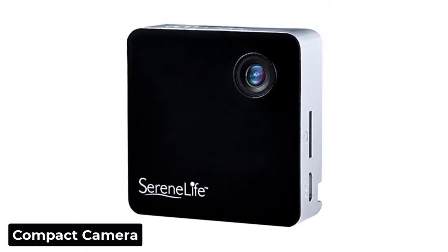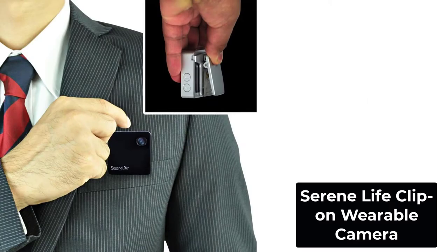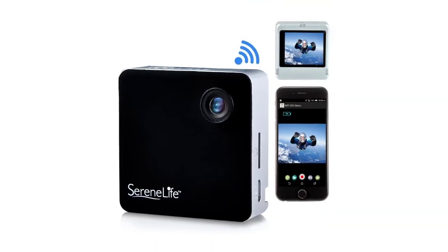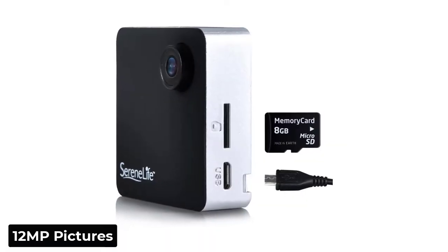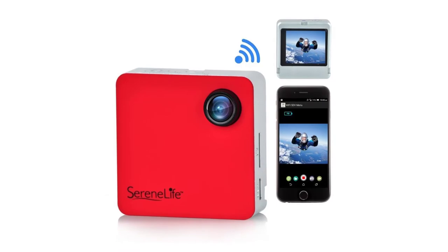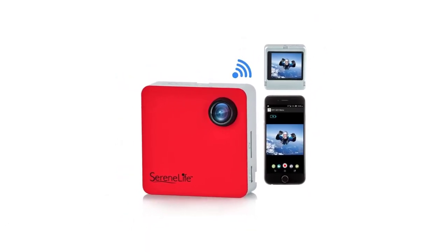If you're looking for a compact camera that can clip right onto your body, the Serene Life Clip-On wearable camera is the answer. Capturing Full HD 1080p video, the camera's recording quality is standout. Video might be its main purpose, but there's also room to capture 12-megapixel pictures. Pictures and video are stored on a separately purchased microSD card. For quick playback, a 1.8-inch display will let you view real-time pictures and videos.